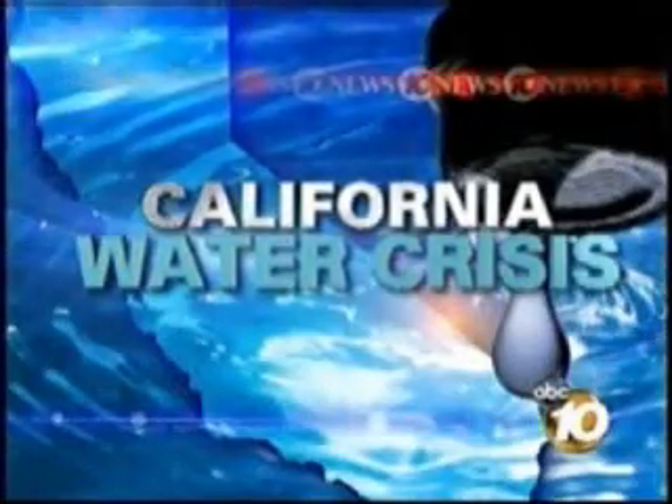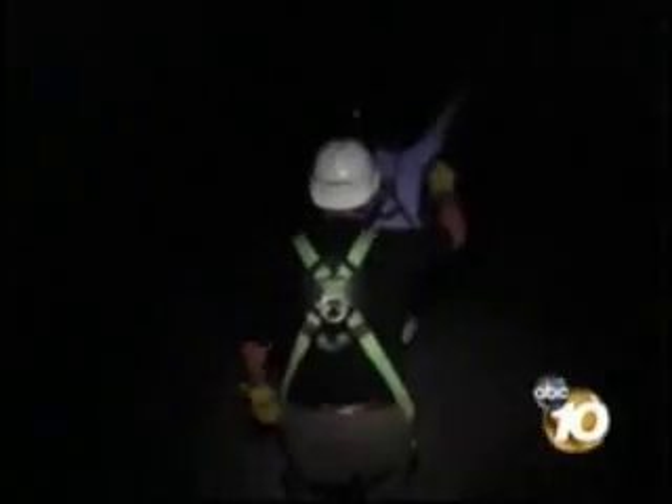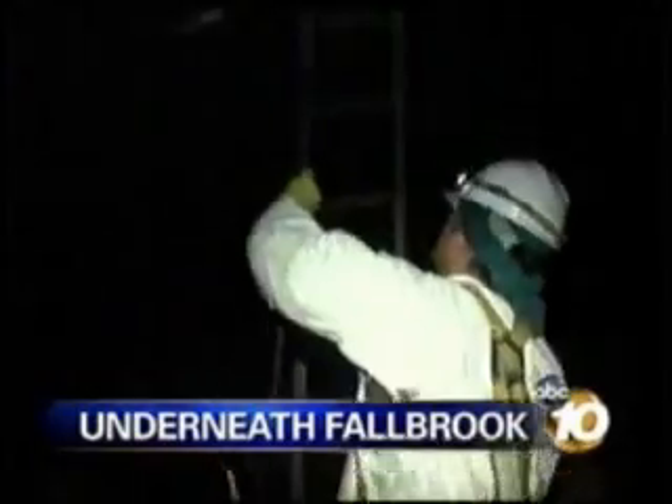News 10 reporter Joe Little takes a trip underground to show us the steps the county is taking to save water down the road. This is the dark, narrow path water takes on its way to San Diego. However, on this day, the water has been blocked so that this big pipe can be fixed.